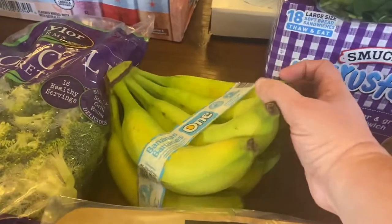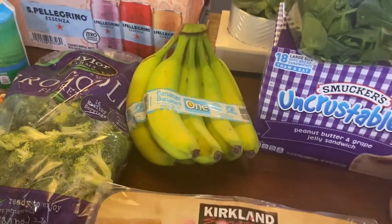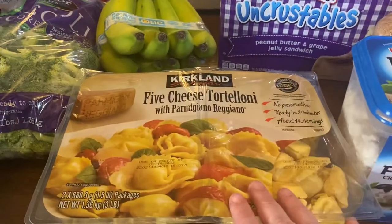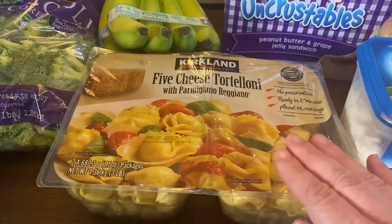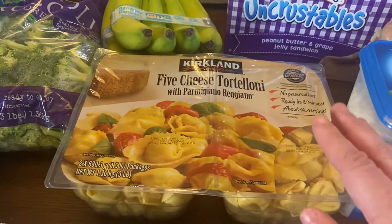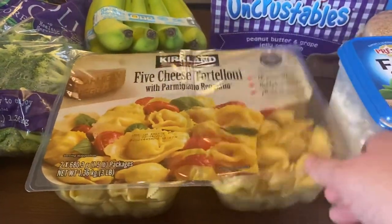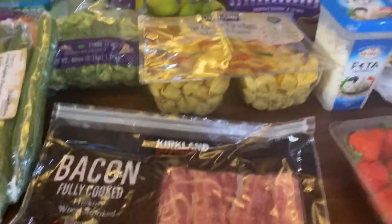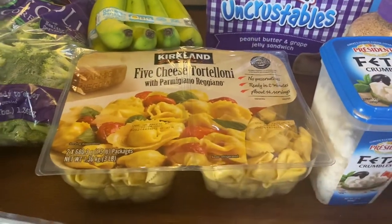Some bananas — I always look for kind of green ones just because I want to give them time to ripen. Two of these five-cheese tortellini. I'll throw these in the freezer; it's nice for a side dish, like if you're going to somebody's house, or for dinner. You can put tomatoes and peppers and make a salad with these, or just use it as a main dish.